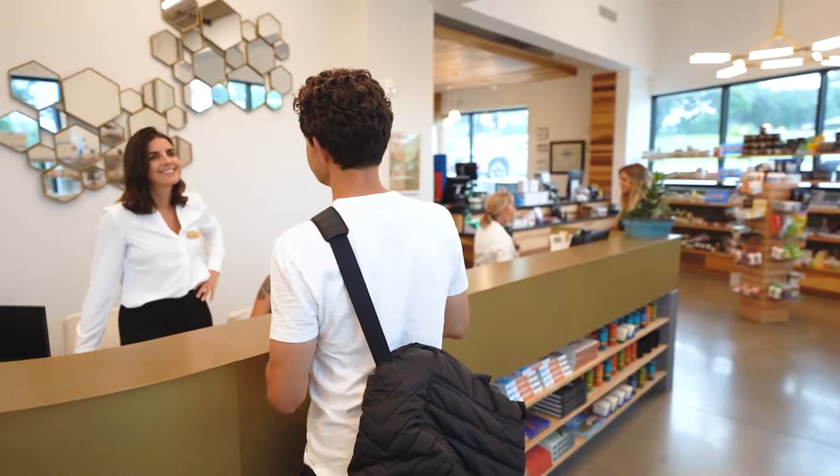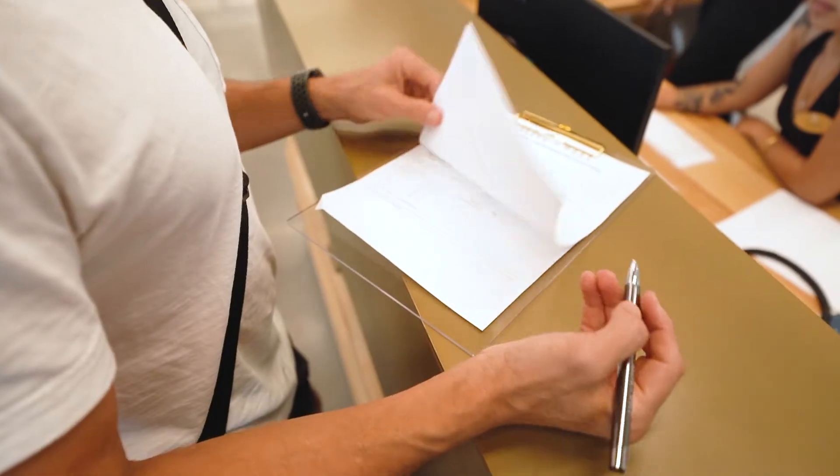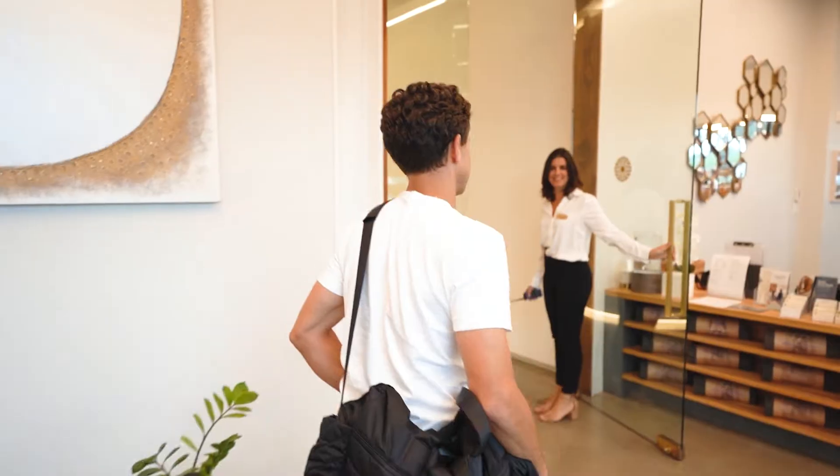When you arrive, please check in for your treatment with our hospitality desk. They will set you up with everything you need for your service.